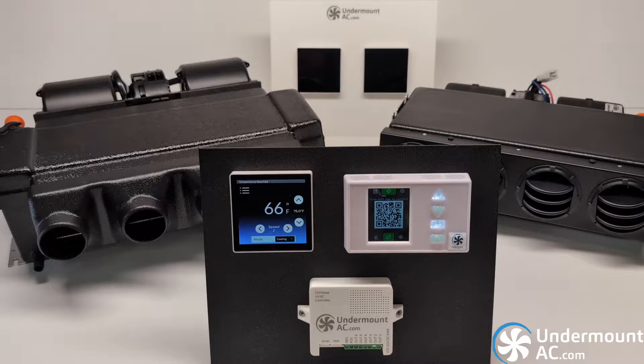I'd like to present UndermountAC.com's offerings for 2024. I want to show you why the best Undermount AC system just got a whole lot better, primarily because we are constantly listening to our customers and our product evolution is based on suggestions and comments from hundreds of our current customers.